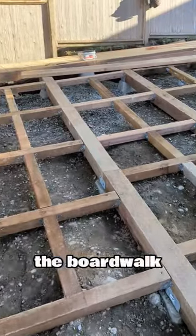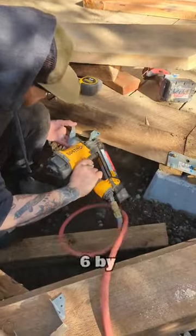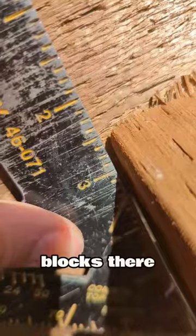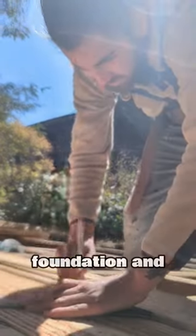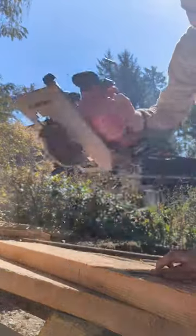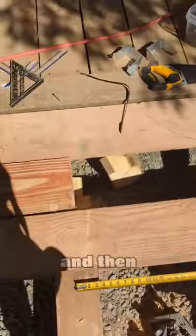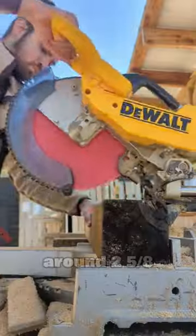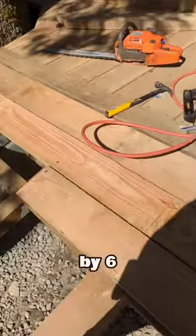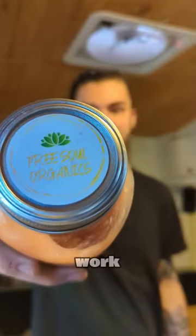We were working on the boardwalk. I've been getting a lot of questions so I'm going to break it down. Basically there are six by sixes set in saddles on posts, as you can see on the cement blocks. Those get secured with GRKs — that's the foundation. Then there's bracing with 4x4s set through it, secured with hangers and four treated nails. Those are set around two and five eighths from the top of the six by six that we're building off of, as you saw. We were finishing that up today.